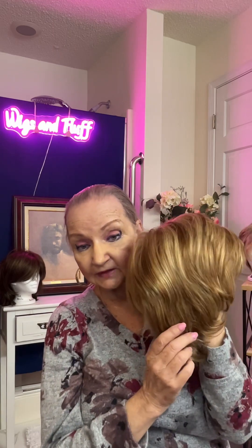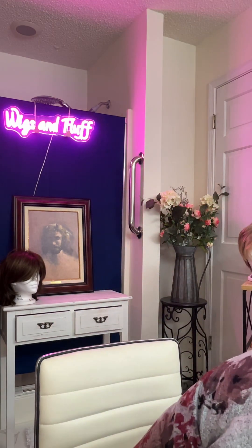So this is my Fame wig. Can't live without it. Love it.